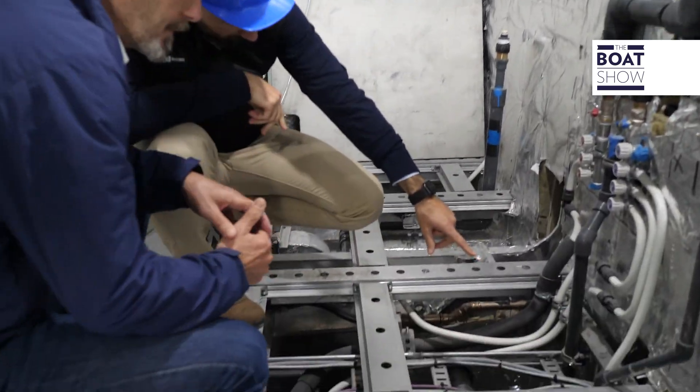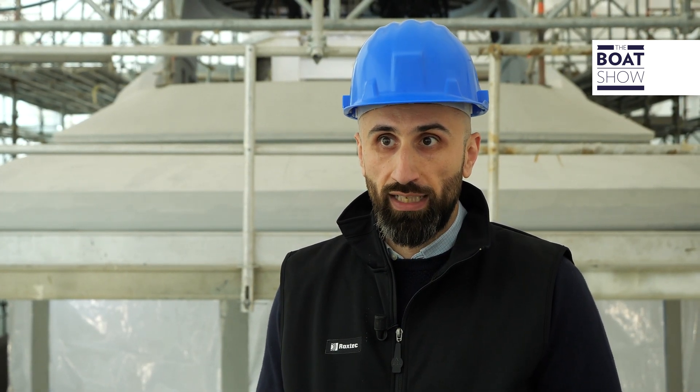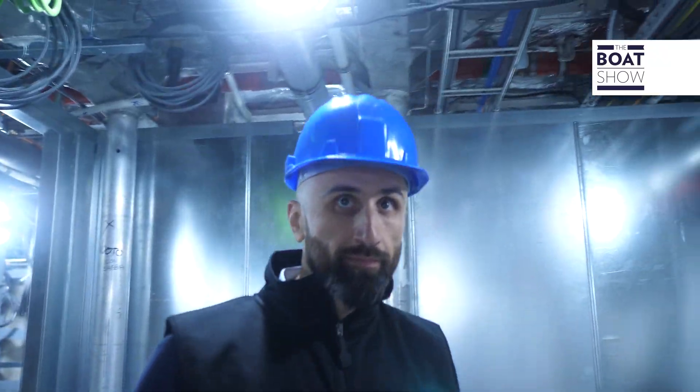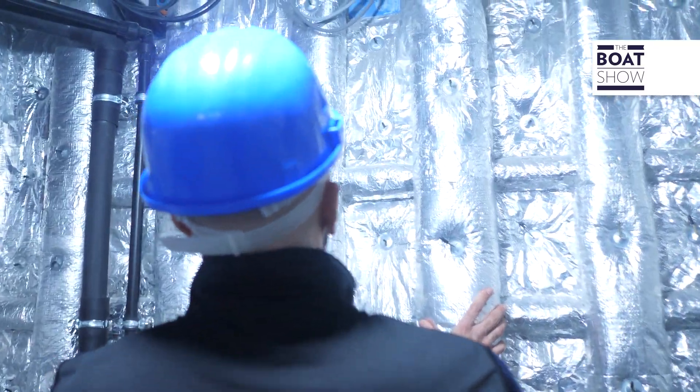It's very important that our systems are installed in the correct way, as required by the class, to ensure the correct safety of all the occupants and personnel on board. We prefer to be considered more as a partner rather than a simple supplier. We guarantee our support 24 hours a day and are always available for any type of problem that can arise with the boat.